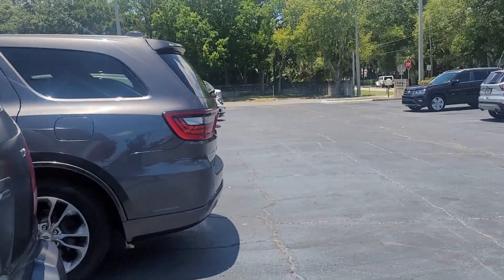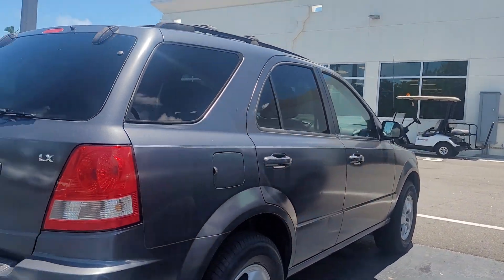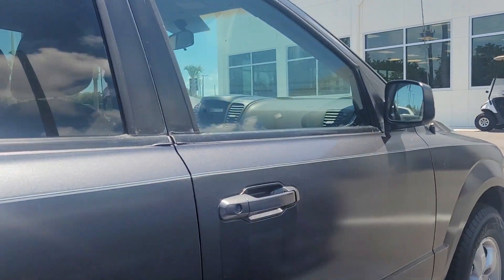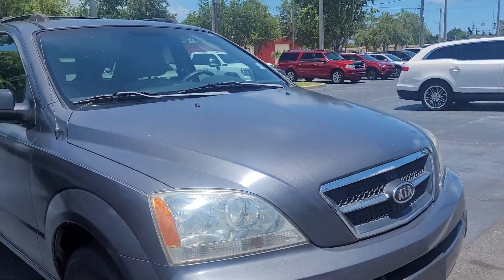The vehicle was repainted. Looks more like an economy paint that they used on it. But again, the reason to buy this vehicle is definitely because the miles on it are so low and the price is affordable.